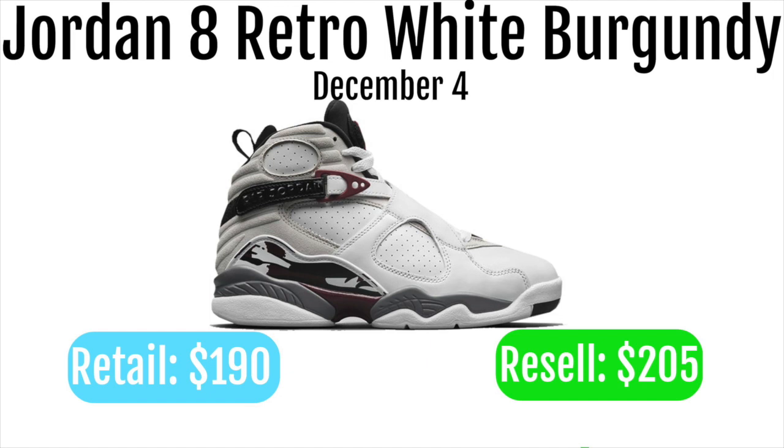Rakuten is just a great tool to use if you are a reseller, and especially if you want to personal these, they're going to be an amazing shoe to use it on. It only works on certain sites but I would definitely suggest using it — there is a link in the description.